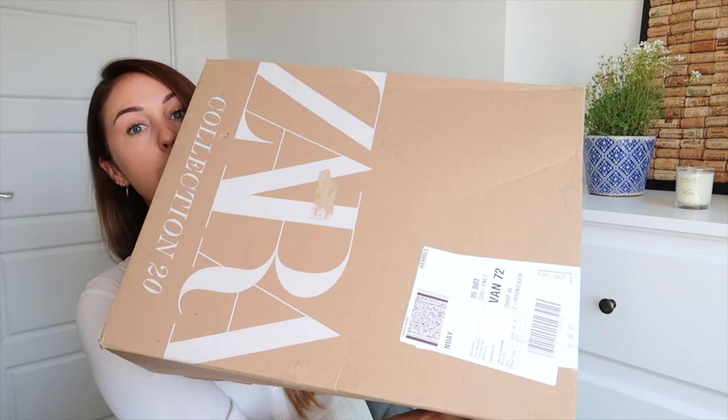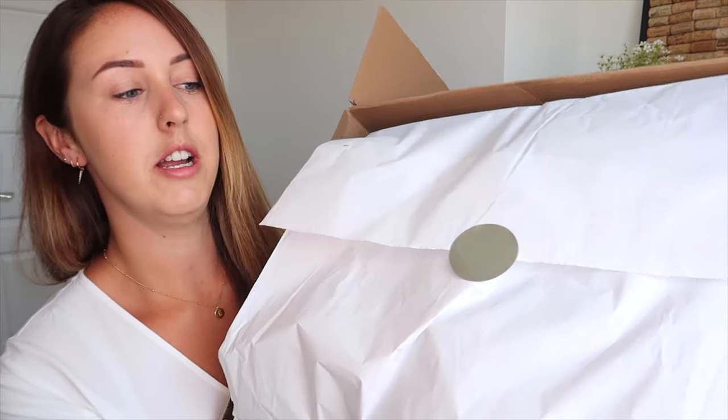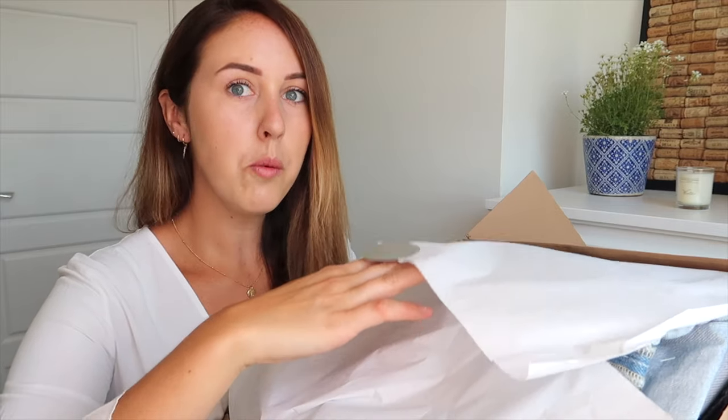I don't even know how I'm going to hold this up to you to be honest because it's a really big box. So the packaging for Zara is just beautiful — there's no plastic. I just think it's so nice that they don't have any plastic; it's just a cardboard box with paper. I feel like all you other clothing brands out there, take note, because I'm trying to save the planet.